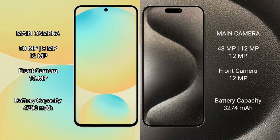Samsung Galaxy S24 FE features a triple camera setup: 50MP plus 8MP plus 12MP, with a 10MP front camera. iPhone 15 Pro also features a triple camera setup: 48MP plus 12MP plus 12MP, with a 12MP front camera.